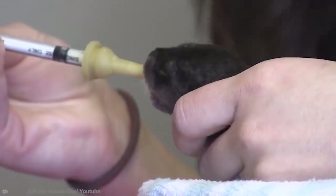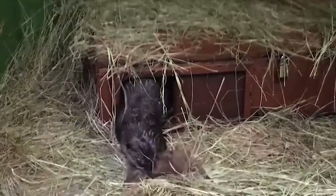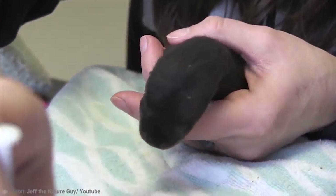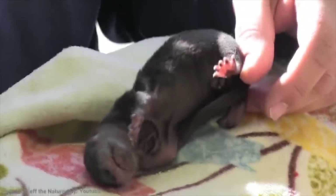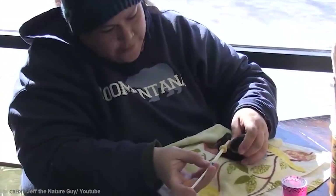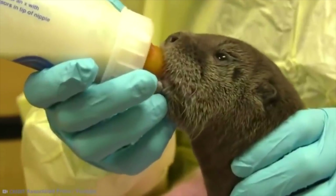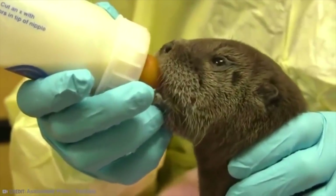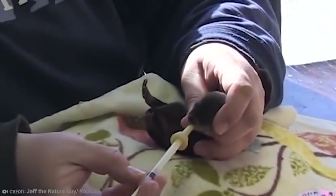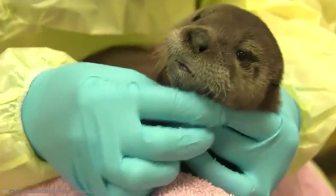Prior to giving birth, both mother and father otters stockpile food for themselves so they don't have to leave the nest while the baby otters are still very young. Normally the baby otters are terrified of water, and their mother has to drag them in to take a few swimming lessons — but then after a while, she has to drag them out of the water because they love it so much. Sounds a lot like human children. Baby otters are known as puppies and are very playful animals, usually born in a litter of two to four.